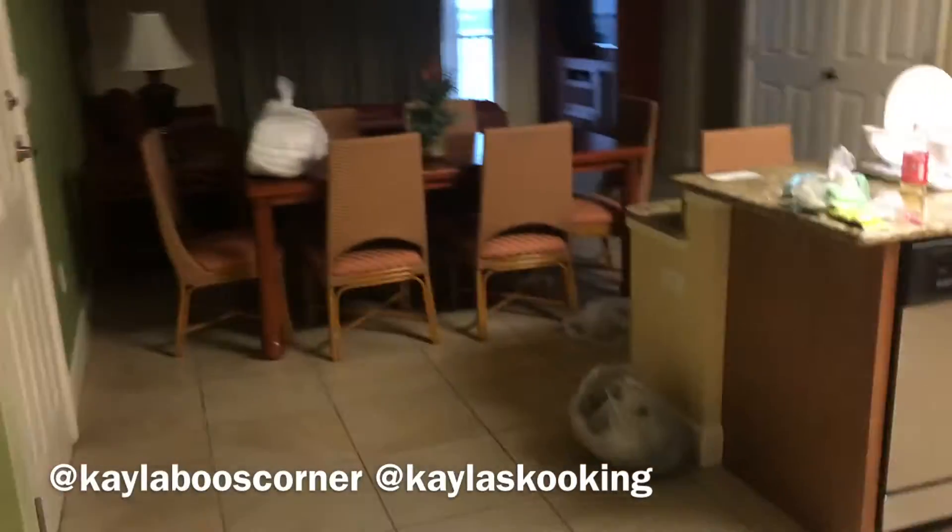Right now we are inside the resort. I'm gonna show you guys everything. I'm waiting for pizza. It's kind of messy so don't judge me because it's the second day I think we've been here. Let me just show you.